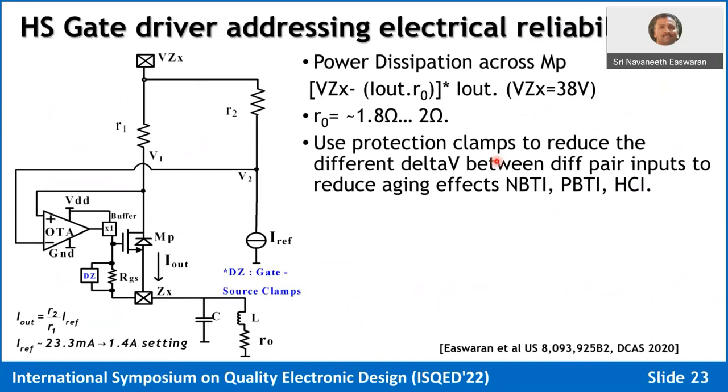From an electrical reliability standpoint, always ensure protection clamps are in place — for example, add Zener diodes to protect the gate-source junction to always stay below 5 volts. In differential pairs, there can be conditions where the pair sees a higher delta-V, so add additional clamps. If the drain of a FET is at different voltages, you could have hot carrier injection. If the drain is tied to VZX while the source is at a different voltage, you may have hot carrier injection or NBTI/PBTI in a differential pair. Use clamps selectively to minimize these effects.